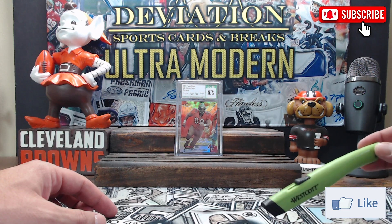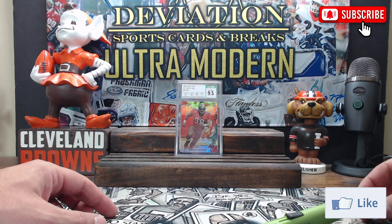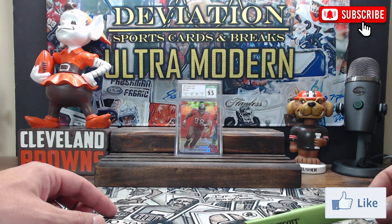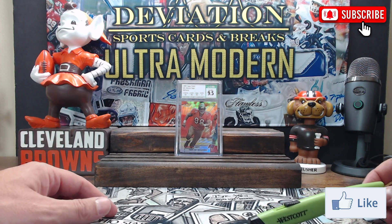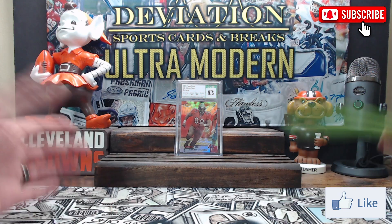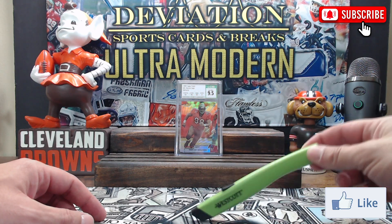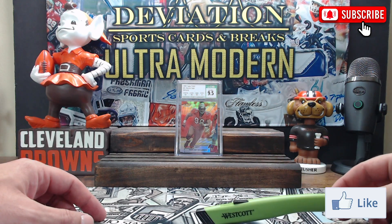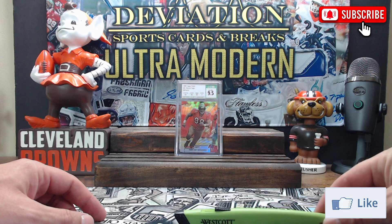SGC has pretty decent criteria for grades of 8 and above, but below that — a 4.5, 5.5, 6.5, 7.5 — they all just say the lower grade 'with good eye appeal.' A 7.5 is a 7 with good eye appeal — but what does that mean, and who decides? What looks good to me might look terrible to someone else. BGS, you can't even find their grading scale anymore. I really like that CSG is very specific about the criteria a card must meet for each grade, and they've muddied the water with this new transition by not updating the definitions.